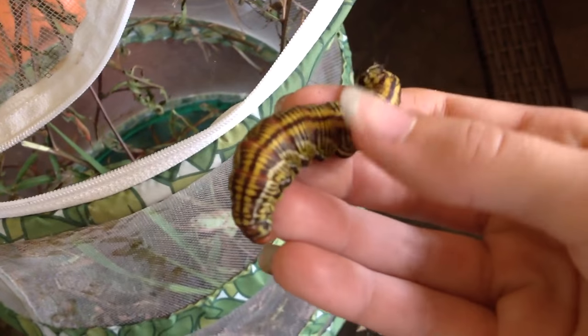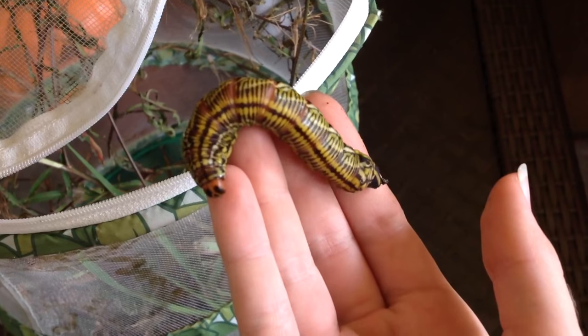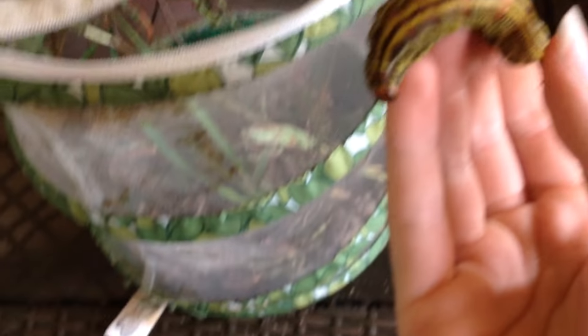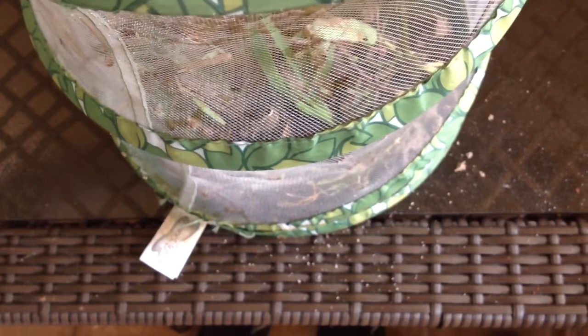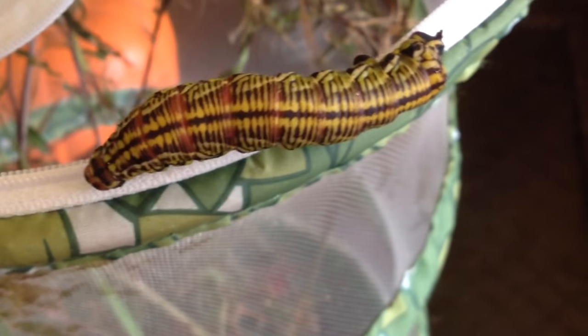So let me grab one. We found two of these large green and yellow caterpillars, and we also found a couple of small green ones and then one brown one. I don't know if you can see the color of it. I want to see what these guys turn into — I would guess a moth.